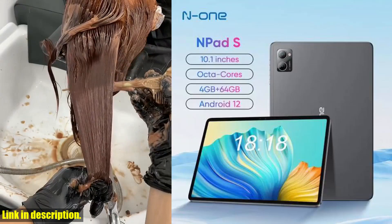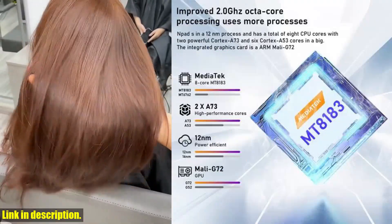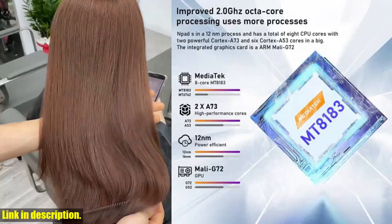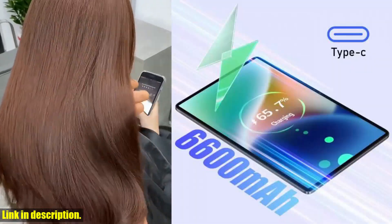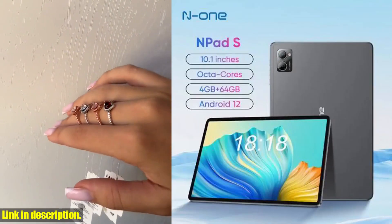Speaking of visuals, the 10.1-inch IPS display with a resolution of 1280x800 is simply breathtaking. You'll enjoy crystal clear visuals whether you're watching movies, playing games, or working on important projects.